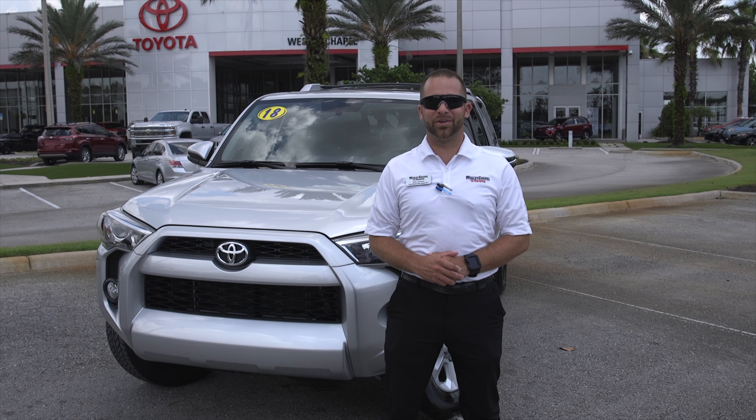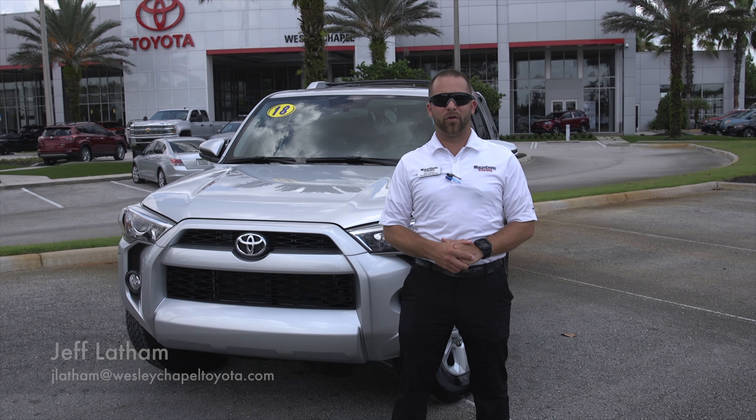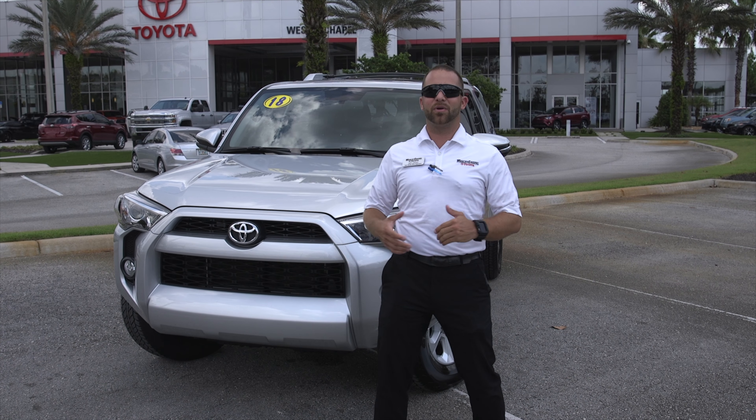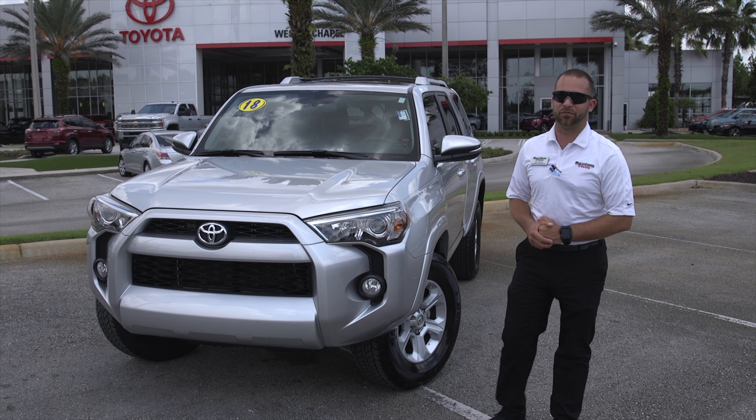Hey, this is Jeff here at Wesley Chapel Toyota. Thank you for joining me today. Here today, I want to show you another one of our beautiful certified pre-owned vehicles that we have in our inventory. Here today, we have a 2018 Toyota 4Runner SR5 Premium.